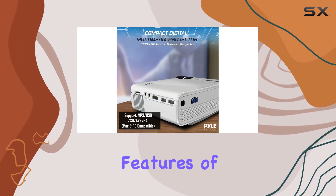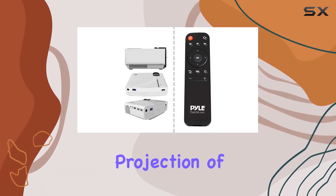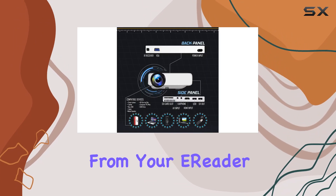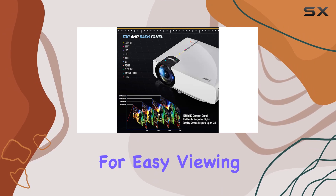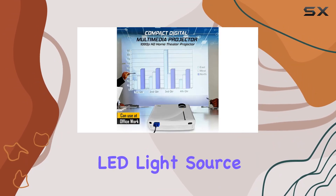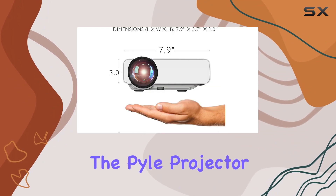One of the standout features of this projector is its digital multimedia system, allowing seamless projection of audio or video content. Need to present slides from your e-reader? No problem. This projector supports short throw for easy viewing of text files and presentations, with a 1080 lumens LED light source and a brightness of 1200 lumens.